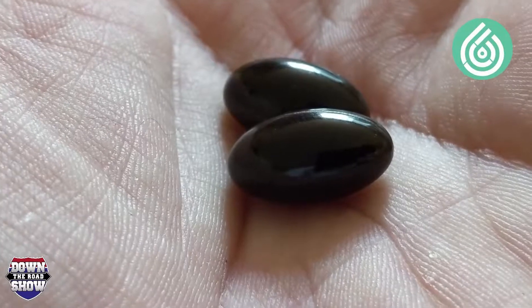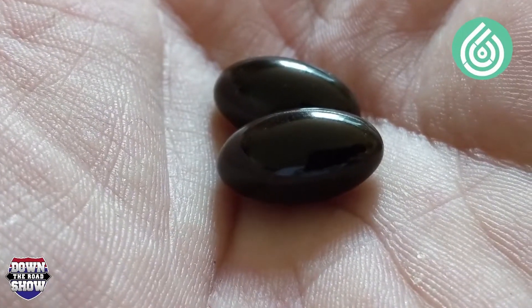Here's what the gel caps look like once they're out of the bag. Now we wait. Not all these products are going to kick in at the same amount of time, so it could be anywhere from 15 minutes to 45 minutes to an hour — who knows. But I'll let you know what the effects are in this video.